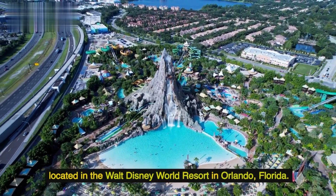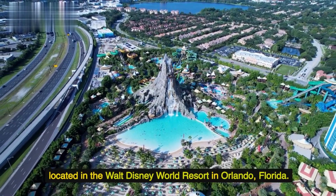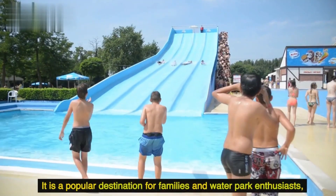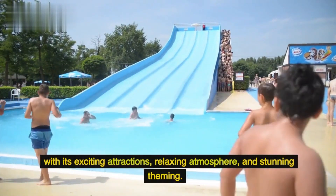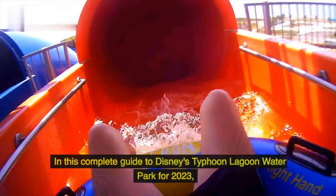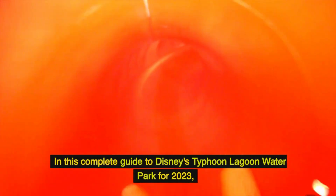Disney's Typhoon Lagoon Water Park is a tropical oasis located in the Walt Disney World Resort in Orlando, Florida. It is a popular destination for families and water park enthusiasts, with its exciting attractions, relaxing atmosphere, and stunning theming. In this complete guide to Disney's Typhoon Lagoon Water Park for 2023, we'll cover everything you need to know to plan your visit.